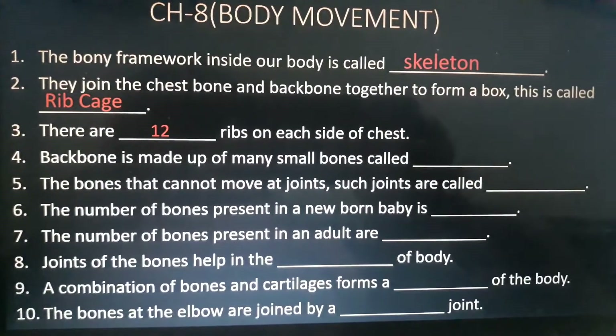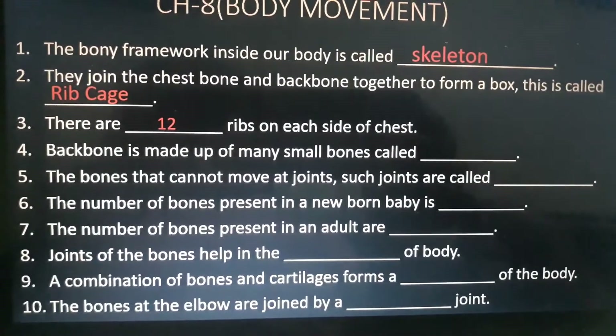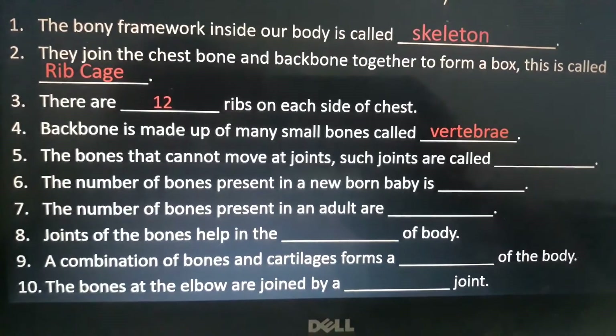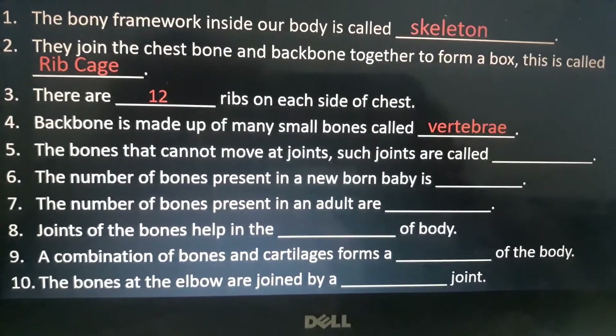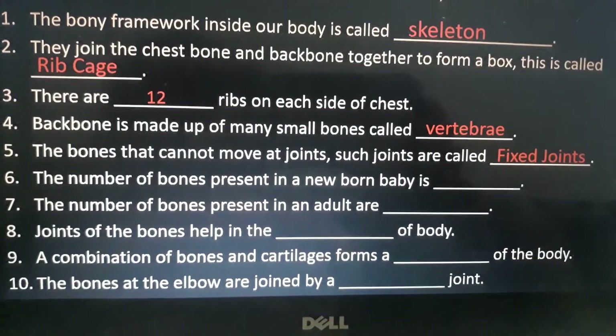Fourth is: back bone is made up of many small bones called dash. Answer is vertebrae. Fifth is: the bones that cannot move at joints — such joints are called dash. Answer is fixed joints.